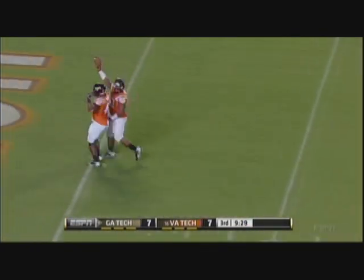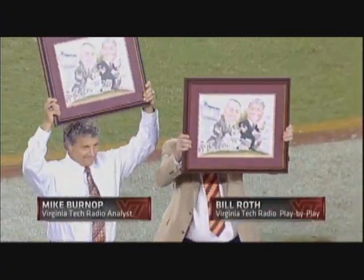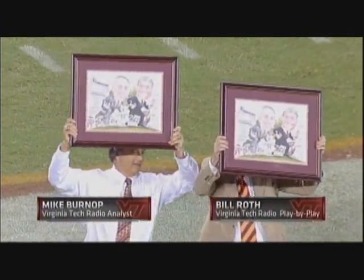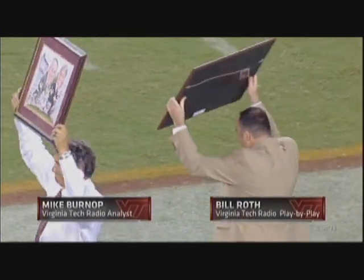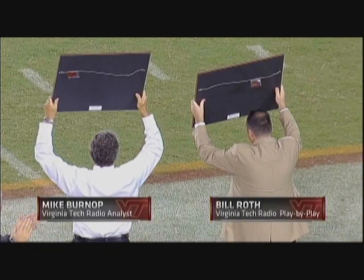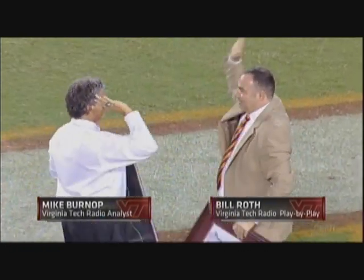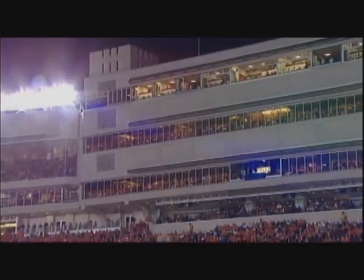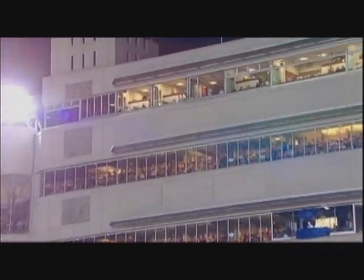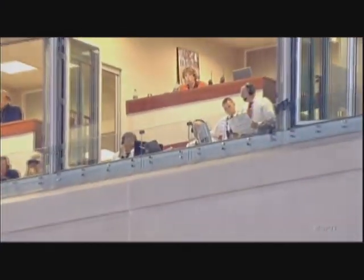Wonderful moment here at halftime — the Hokie radio broadcasters on their football network, Bill Roth the play-by-play man and Mike Burnham, honored as they begin their 25th year together. They are as good as anybody in our business — enormously popular. What a tremendous ovation they got, and a nice gesture by the folks here at Virginia Tech. They're going to try to start an endowment in memory of Mike Burnham's wife Ellen and Bill Roth's sister Linda, both of whom passed away this summer.